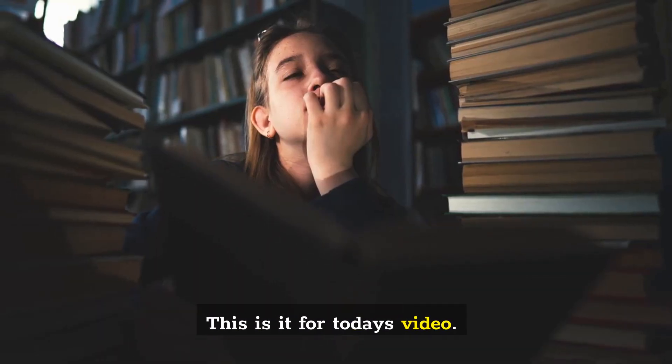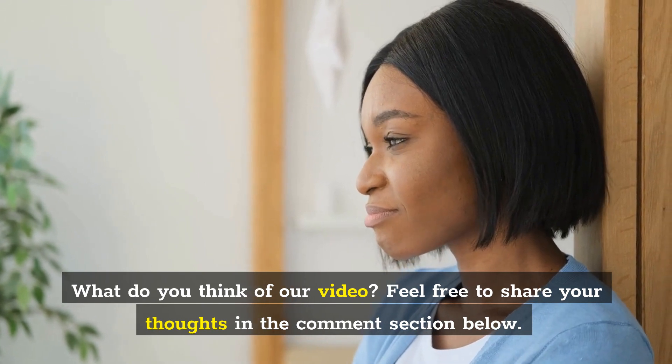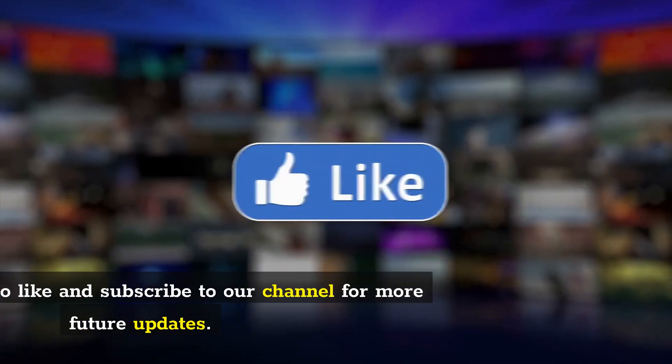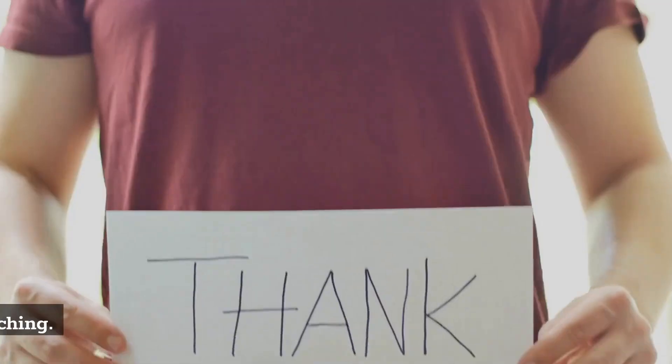That's it for today's video. What do you think? Feel free to share your thoughts in the comment section below. Don't forget to like and subscribe to our channel for more future updates. Thanks for watching.